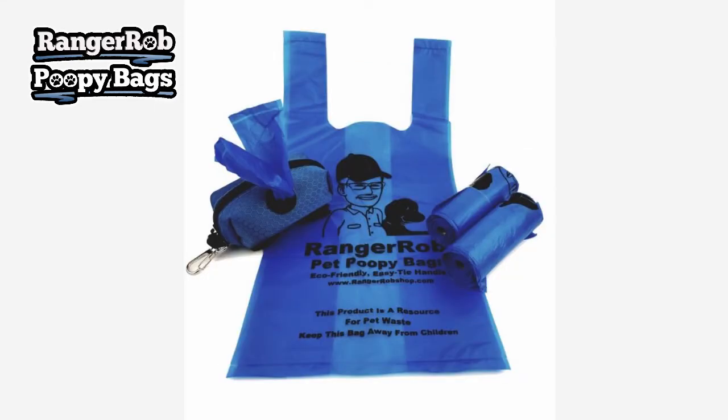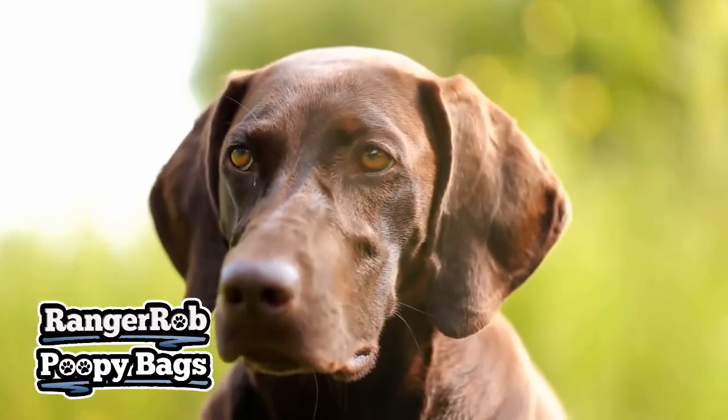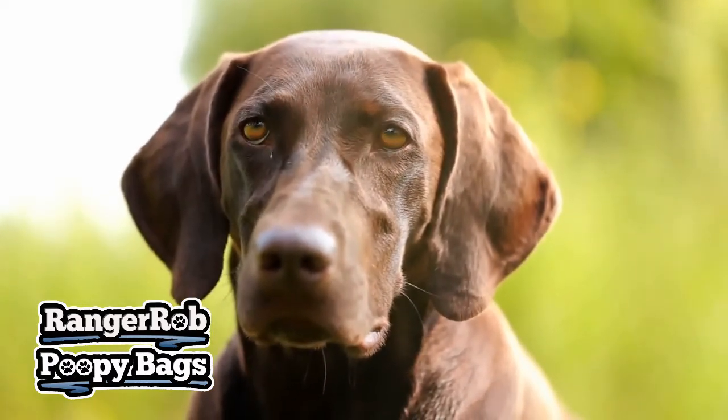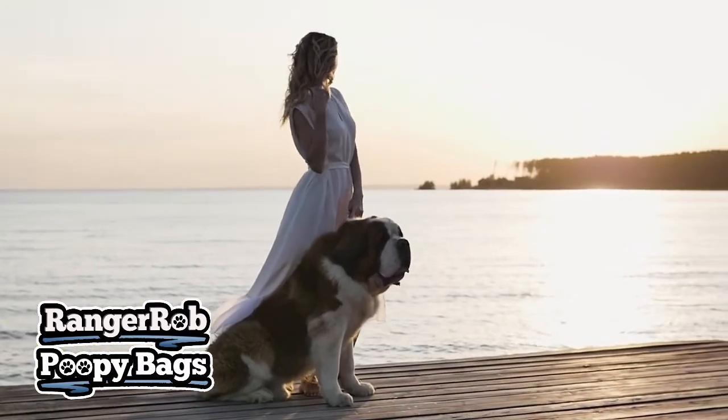My bags support large and small dogs and smell like lemon. They are strong and affordable. You can find Ranger Rob Pet Poopy Bags at Amazon. They come in sheets or in rolls and come with a dispenser.